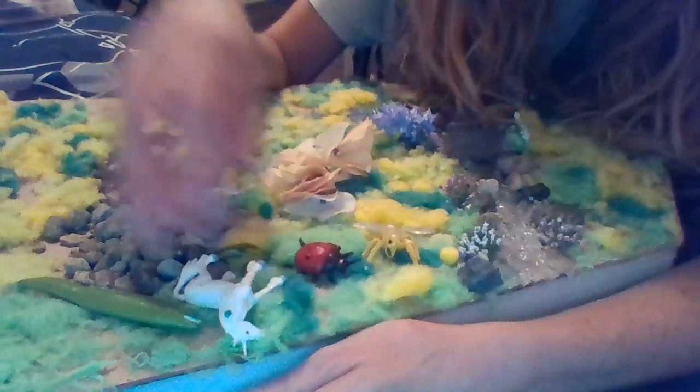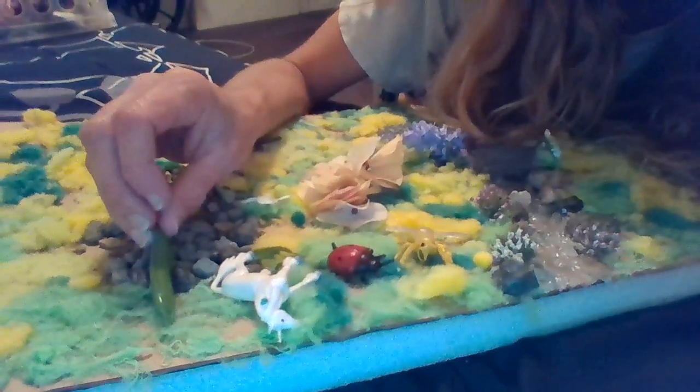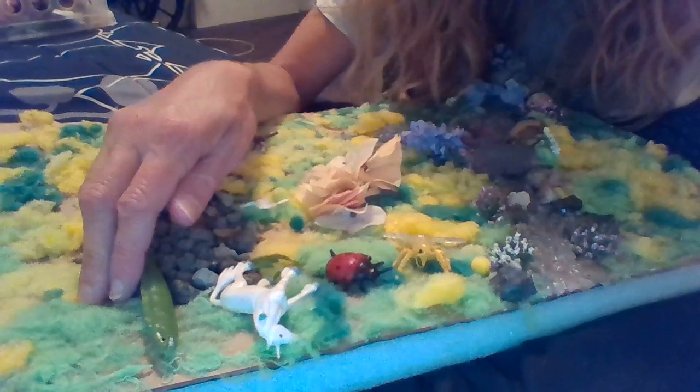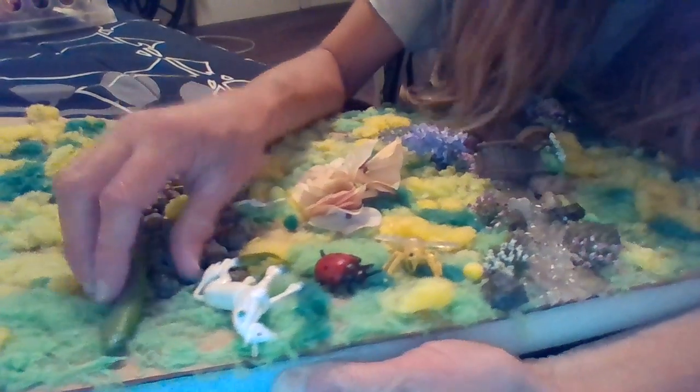Hi kids! Time for another adventure in Spellable City. Today we are going to be working on a pre-k sight word. It is how to spell the color blue.